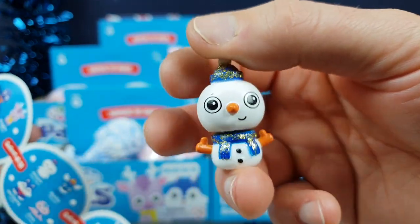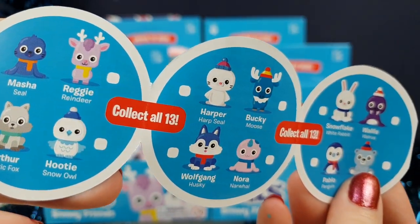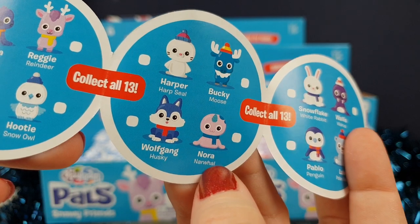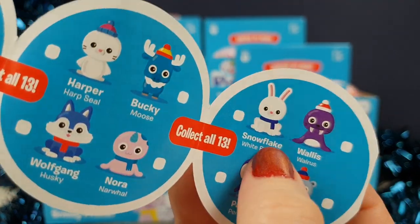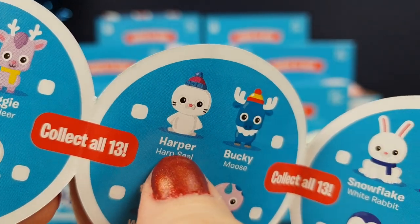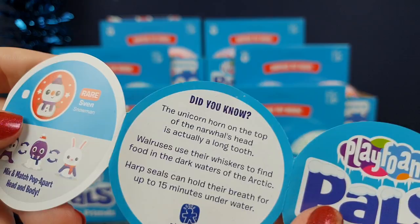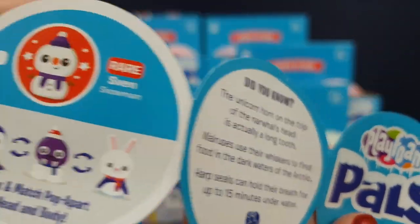We only opened two of them. But these are the different ones you can get in this selection. I wonder what the other one was — I think we might have got Nora. It was a bunny, I'm sure it was. But I really want this one — Harper the Harp Seal. We only opened two of them, we didn't really open many of them.